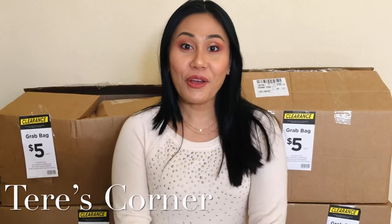Hi guys, welcome back to my channel! Today is a fun video — it's always a fun video, right? We are doing Michael's grab boxes. If you want to know what I got in my Michael's grab box, then keep on watching.